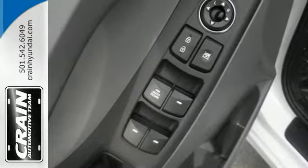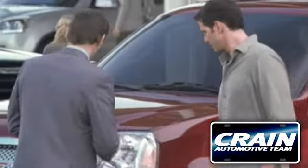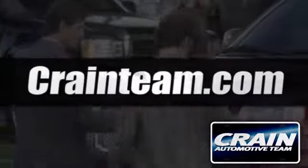Cruise in for a test drive. Visit us anytime at craneteam.com.